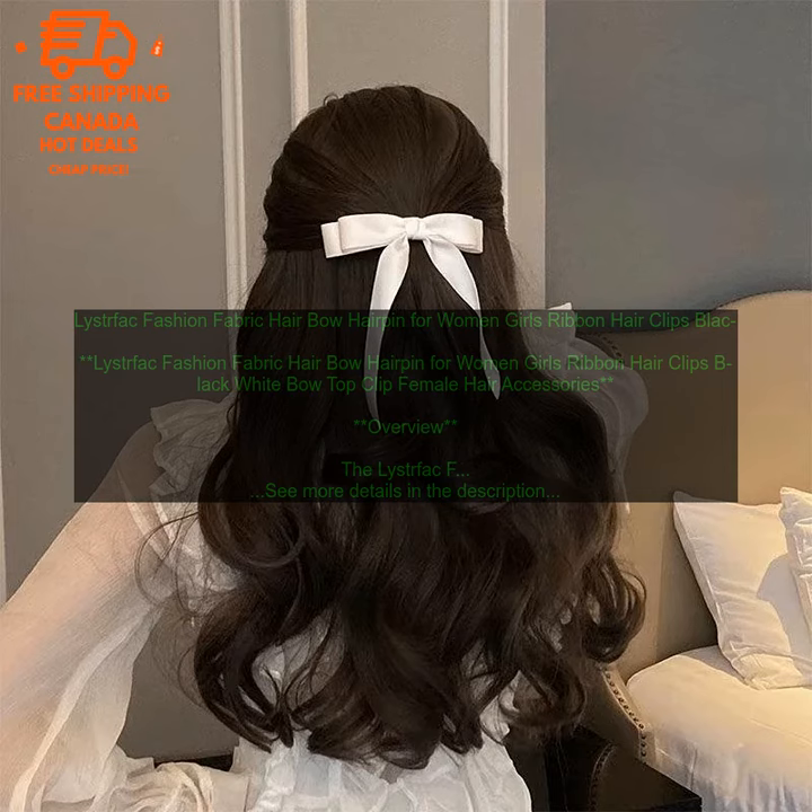Conclusion. The Leistfak Fashion Fabric Hair Bow Hairpin is a stylish and versatile hair accessory that is perfect for women and girls of all ages. The hair bow is made from a soft, stretchy fabric that is comfortable to wear, and it features a large, fluffy bow that adds a touch of whimsy to any outfit. The hair clip is easy to use and secure, and it can be worn in a variety of ways, from a simple updo to a more elaborate hairstyle.